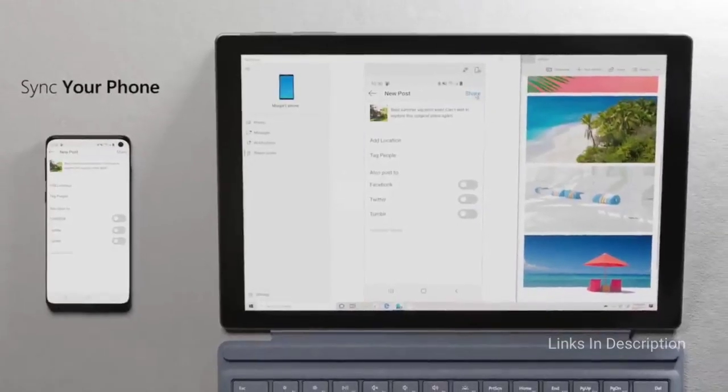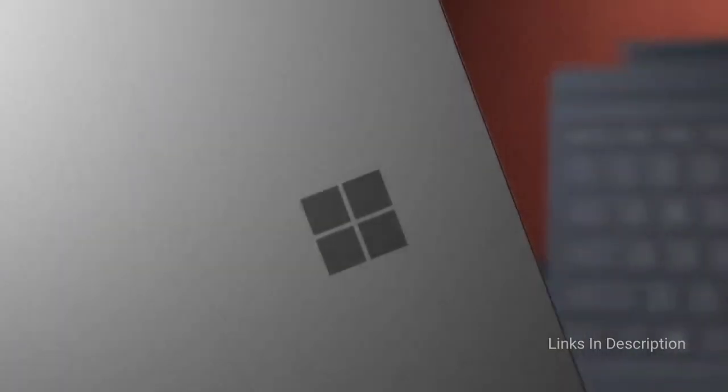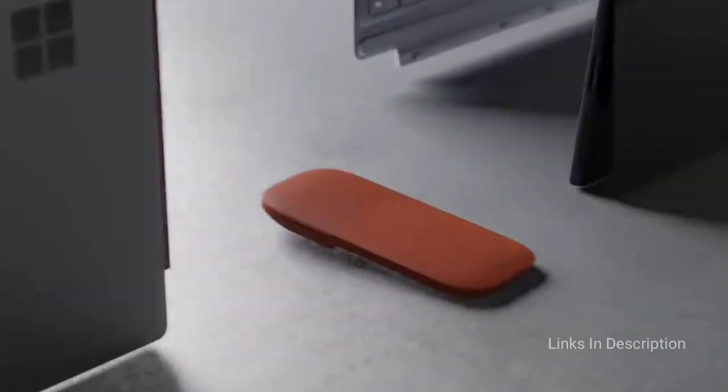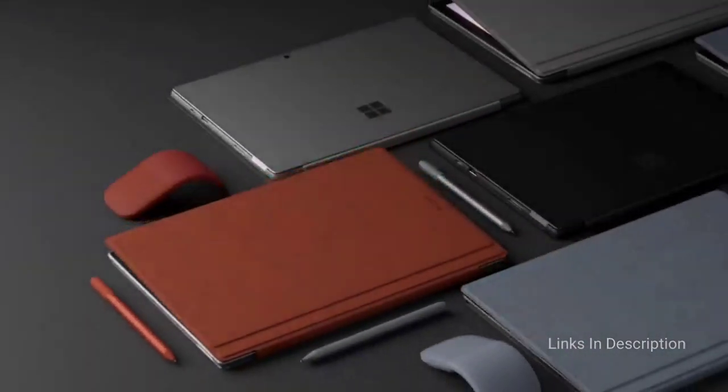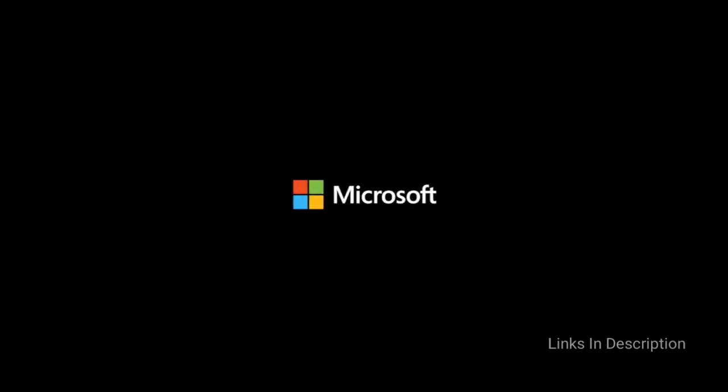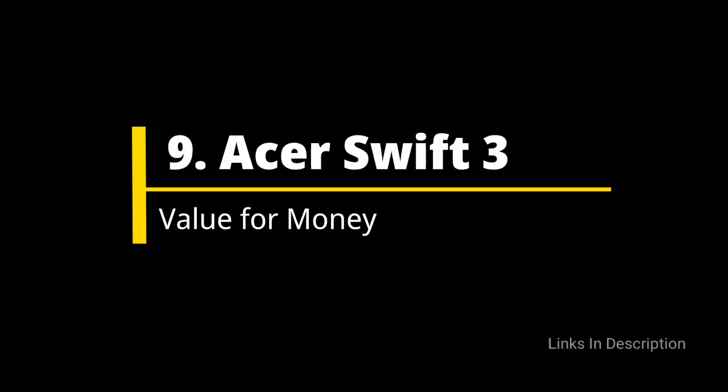The reasons to buy this laptop are its 2-in-1 functionality, USB Type-C port, and Wi-Fi 6. The only disappointment is that there is no Thunderbolt 3 port. Links are given in the description for various countries so you can check the price and availability in your country and buy it from there.